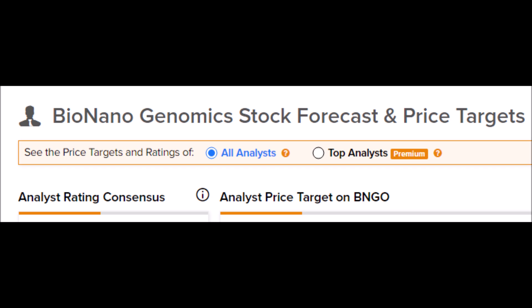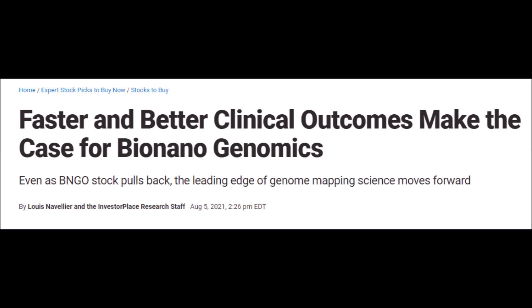Remember to like this video for more stock news videos, comment your BNGO stock price predictions down below, turn on all subscription notifications to stay informed, and now let's make you some free money with Webull.